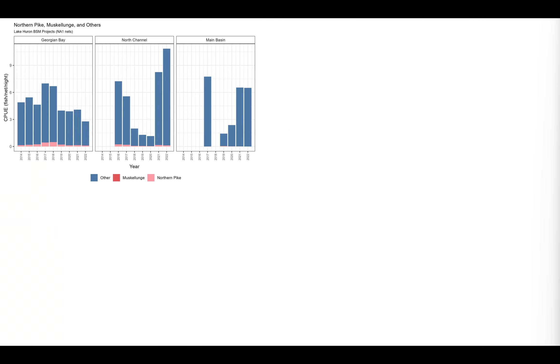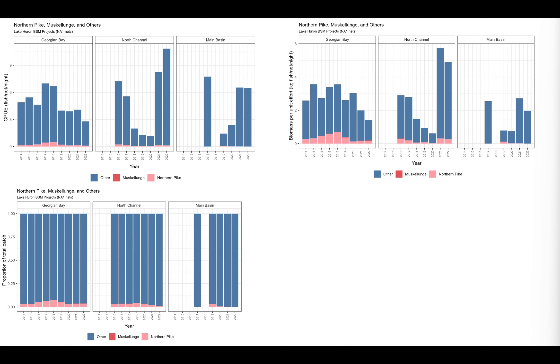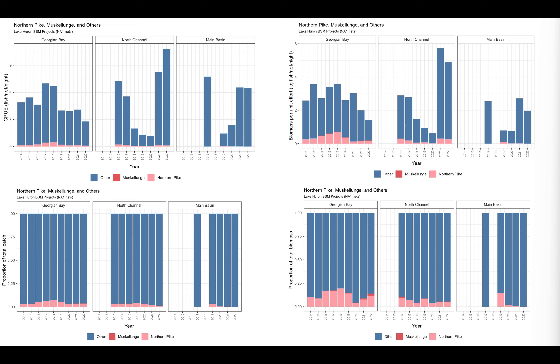Finishing up with esocids — not encountered very frequently in the broad-scale monitoring. Northern pike are much more prominent than muskellunge. In terms of catch-per-unit effort biomass, there's a little more presence of Northern Pike. When you look at percent composition, it's fairly consistent, a little more prominent in Georgian Bay than in the North Channel and Main Basin. When you do catch pike, they're fairly large individuals and present in the fish community. There's some representation from muskellunge in the BSM, but not very frequently — mostly Georgian Bay, less so North Channel and Main Basin. Variable, but present.